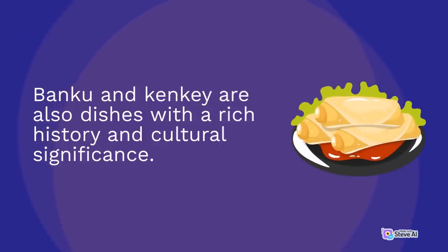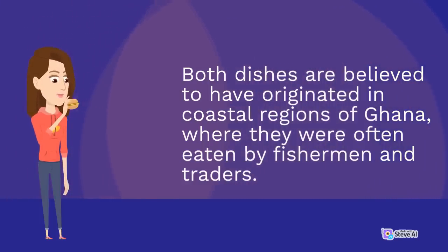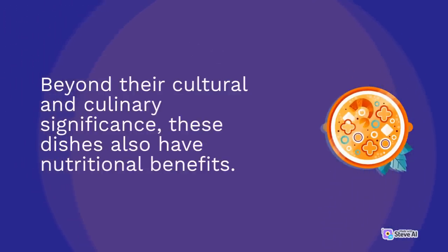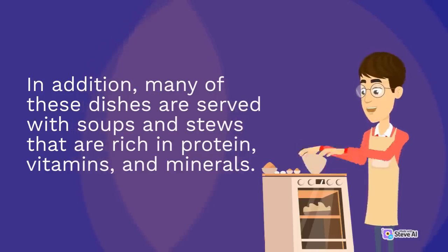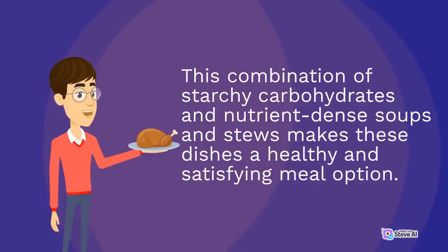Bangku and kenkay are also dishes with a rich history, believed to have originated in coastal Ghana where they were eaten by fishermen and traders. Beyond their cultural significance, these dishes also have nutritional benefits — made from starchy ingredients like cassava, yams, or corn, which provide energy and nutrients. Many are served with soups and stews rich in protein, vitamins, and minerals, making them a healthy and satisfying meal option.